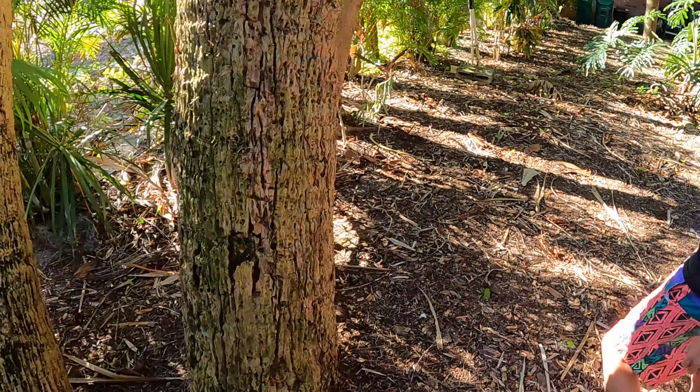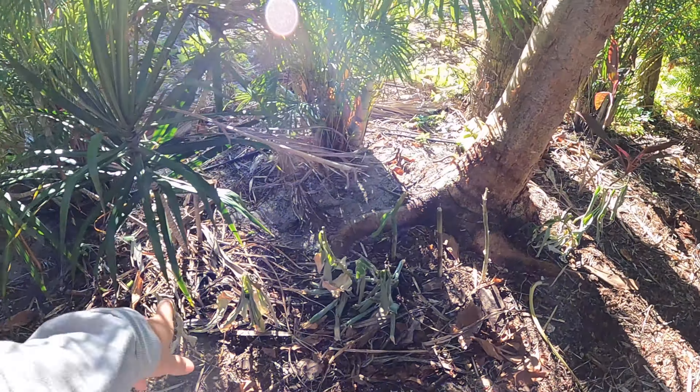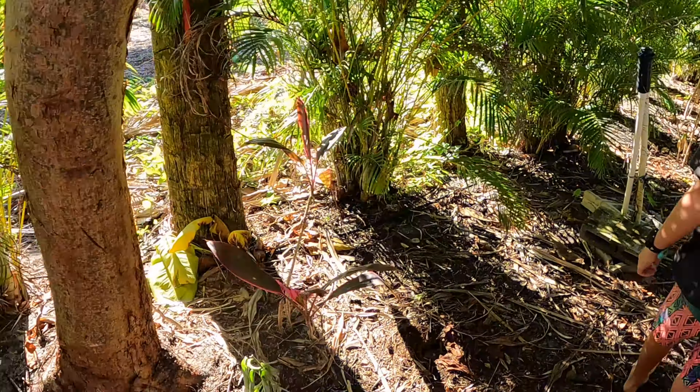We just recently planted all this dead-looking ginger, but it'll come back - it always does.